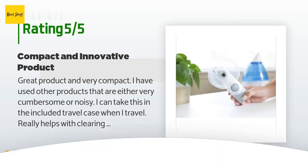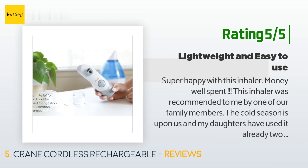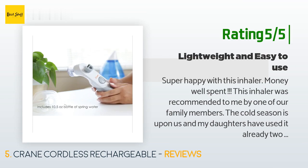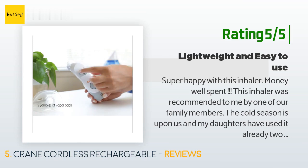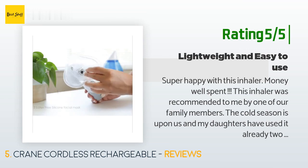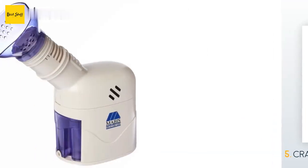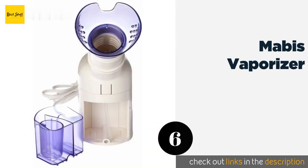Another happy customer said: super happy with this inhaler — money well spent. This inhaler was recommended by one of our family members. The cold season is upon us and my daughters have used it already two times after bringing home a cold from school. It's very easy to use and kid-friendly. The device charges very quickly and is super lightweight. We plan to carry this along with us on our winter trip as it comes with a compact travel bag. I will recommend this product to every family with young kids.